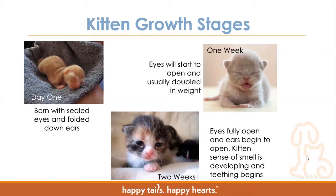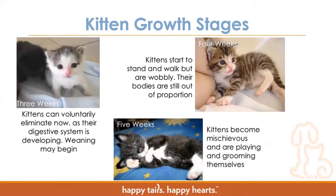As we get to two weeks of age, the eyes are going to be fully open and ears start to open too, so they begin to hear. Their sense of smell also starts to develop and they begin to teethe as they get their first set of teeth in. Then at three weeks old — what we like to call the alien stage — they've got big round heads but their body hasn't quite caught up yet. Kittens at this age can now voluntarily go to the bathroom on their own as their digestive system is developing, and we may start to introduce solid food to work on weaning.